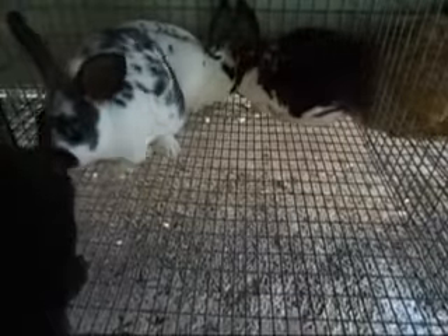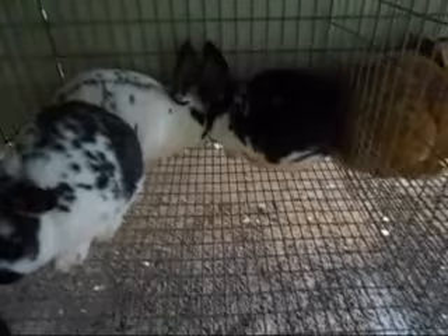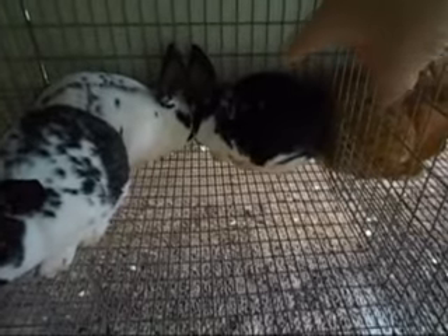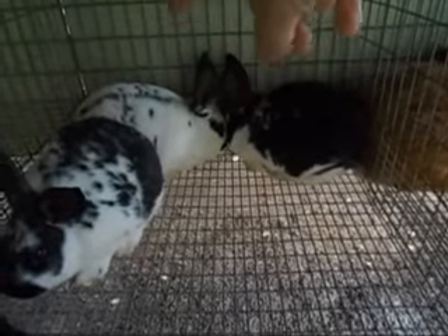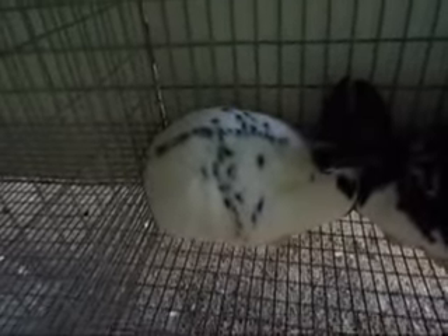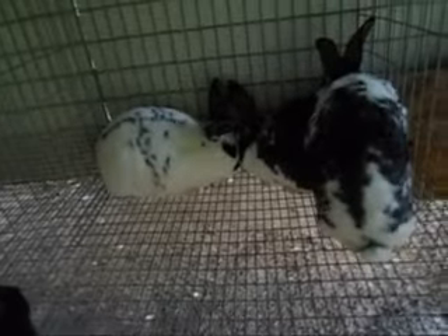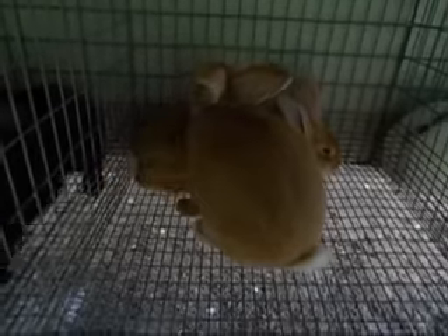There are four eight-week-olds out of Daisy — she has three broken. I really like this heavy broken one here. It still qualifies for show. I thought it was going to be a charlie, and it's very close to being a charlie, but it does have enough color that it will not be a charlie. I love the markings on that one. Then she has this black one. These two are eight weeks old — one is a buck, one is a doe.